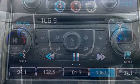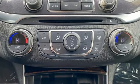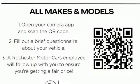Aluminum wheels, gas pressurized shocks, and automatic transmission. Chevrolet — 100 years of icons.